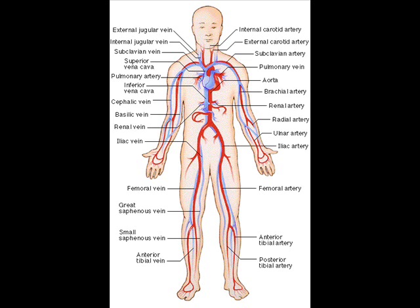This system may be seen strictly as a blood distribution network, but some consider the circulatory system as composed of the cardiovascular system, which distributes blood, and the lymphatic system, which distributes lymph.